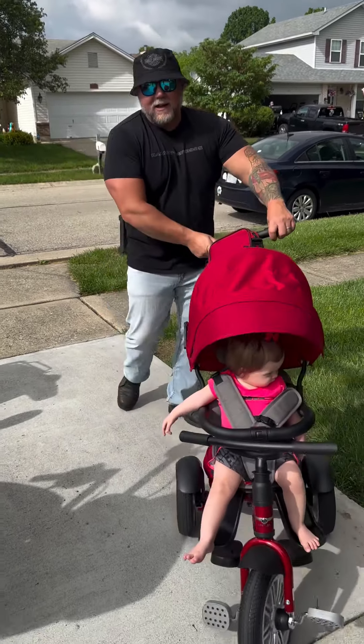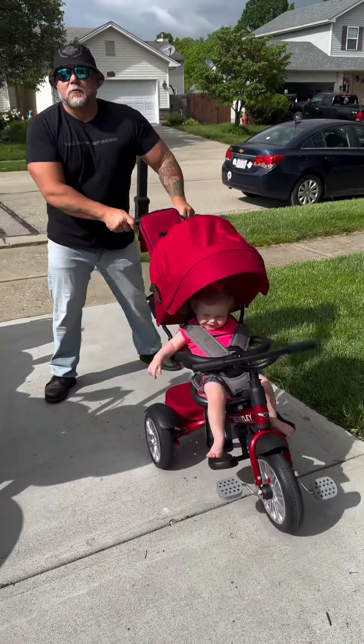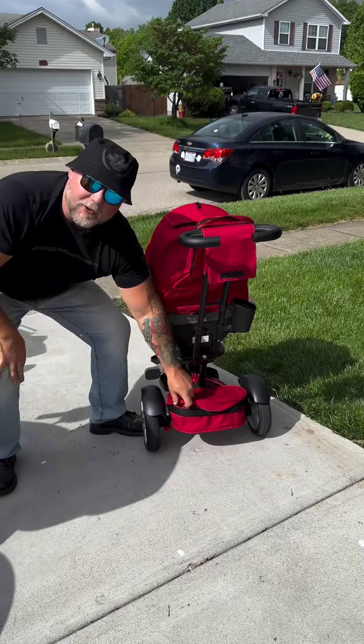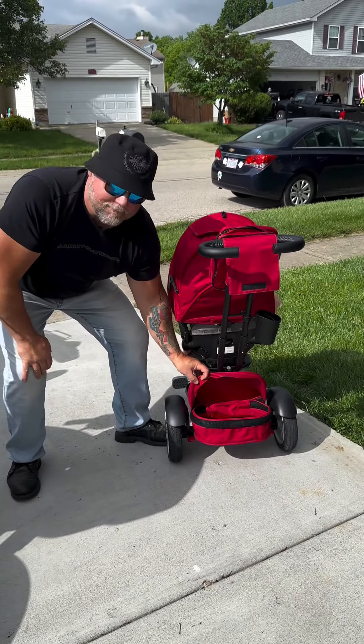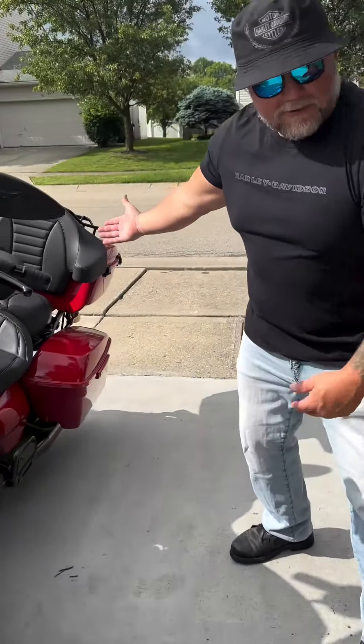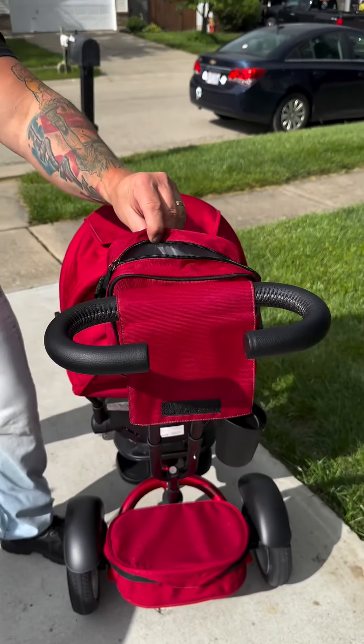Smooth as it can be. I can turn it, she can turn it. And here's a little cool feature — I like to call this part the tour pack, put all her luggage in. And I like to call this up here the saddlebag. Works perfect.